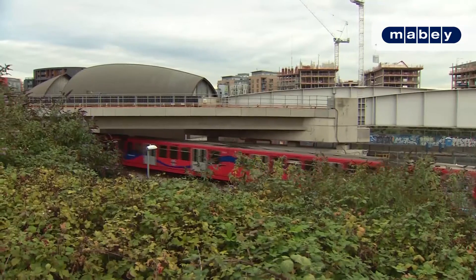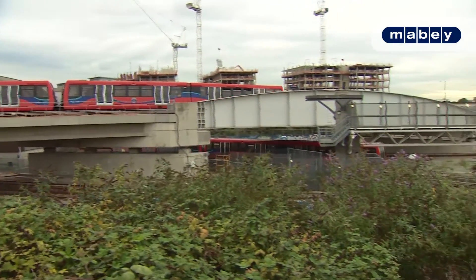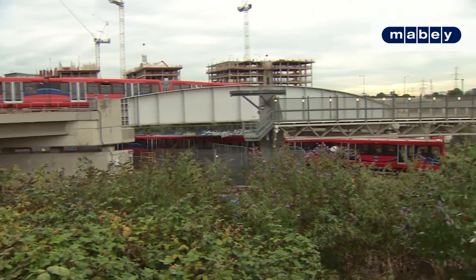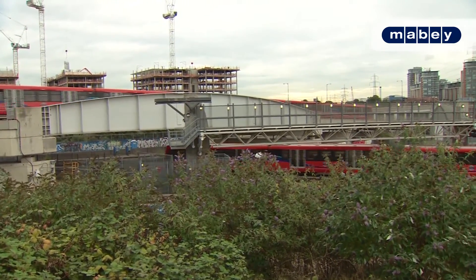allowing engineers to respond with any appropriate corrective actions through the high accuracy jacking system. The reason that we required this is because we have such a critical asset with the Docklands Light Railway trains running over the top — we needed instant communication,